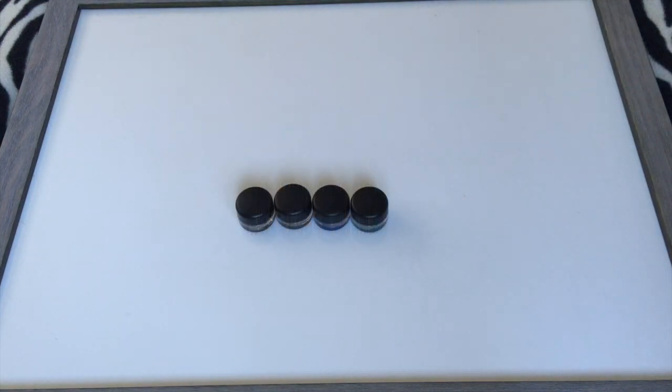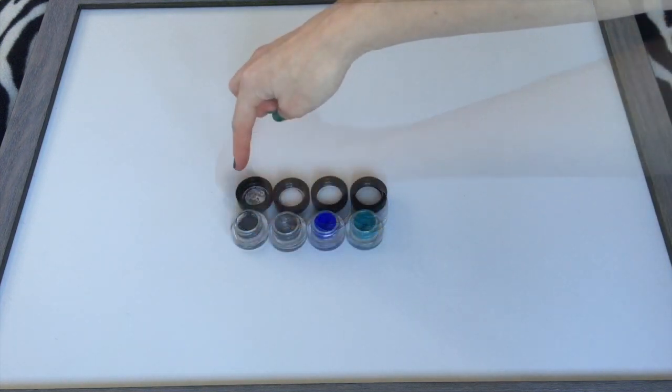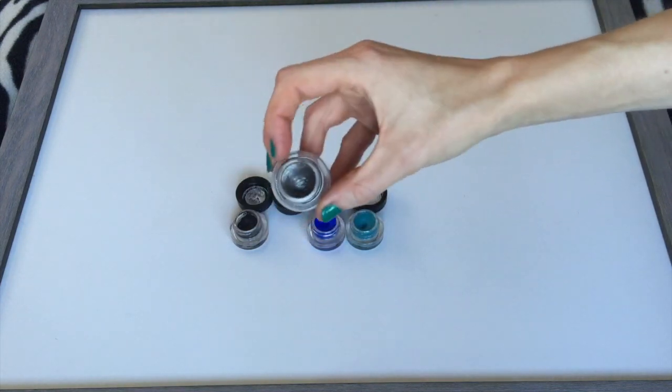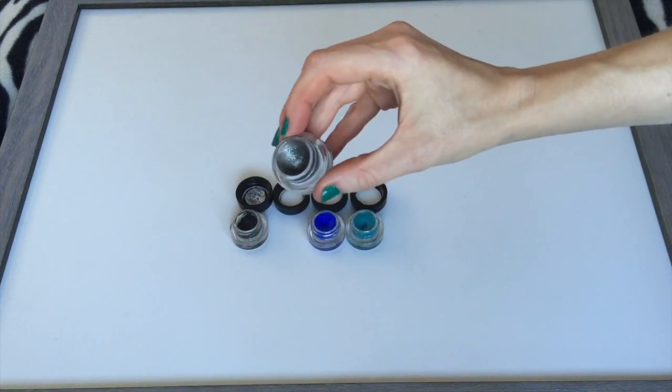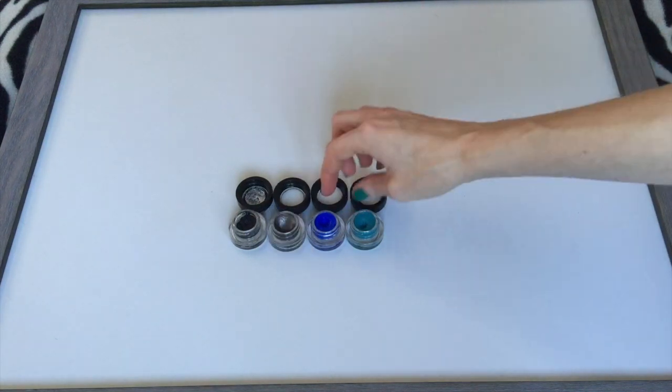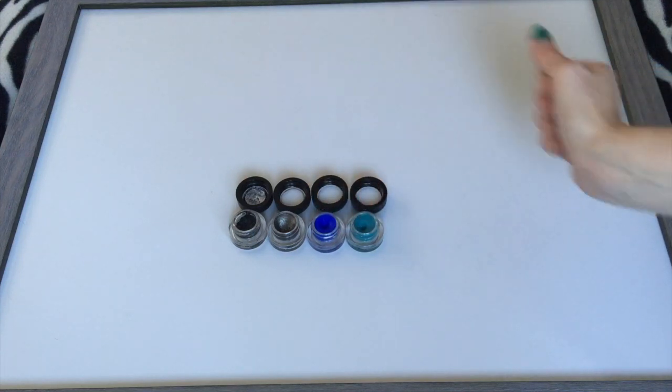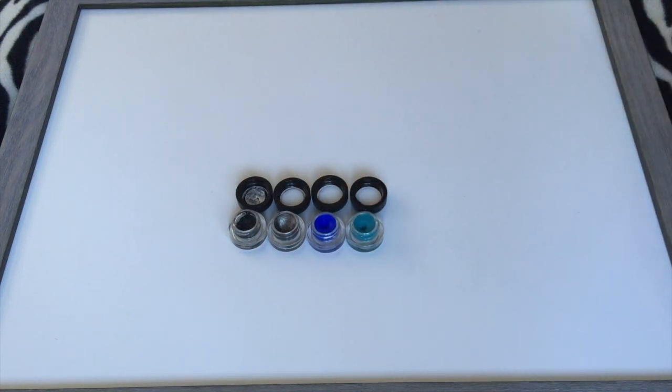Onto my gel eyeliners. I have four, all from MAC — all MAC Fluidline liners. The Black Track Fluidline, a limited edition Little Black Bow in gunmetal silvery shimmer, and two colored ones: Royal Wink and Blue Peep. I really like the MAC Fluidline liners — they can be worn on the lid or in the waterline, they don't flake or crumble, and they stay all day. No change in that category.